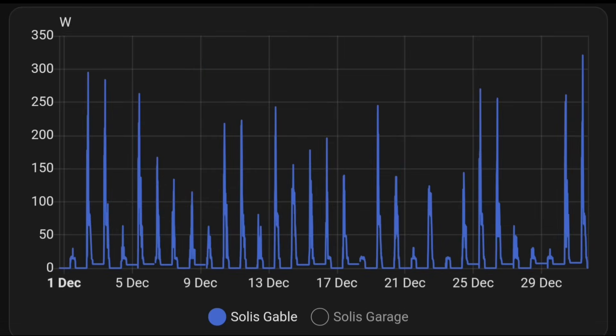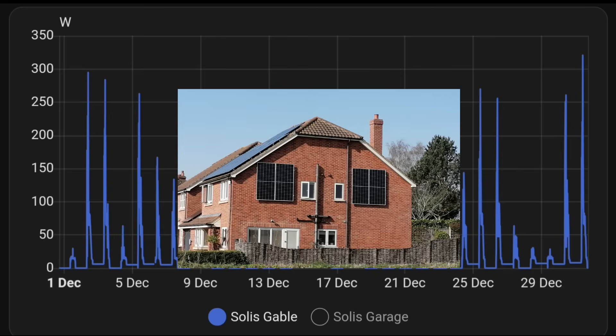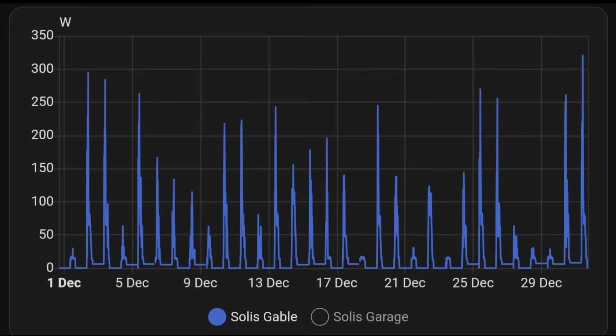And the last array — the four panels on the gable wall, east-mounted at 90 degrees — that's getting the worst because the sun isn't rising in the east anymore. The sun is almost rising in the south where we are, so just a couple of hundred watts, around 300 watts peak on that array. So it does well in spring and summer, but in winter, not very well at all. Still, 200–300 watts on some days, you'll take that.